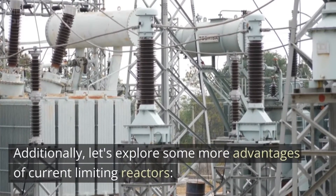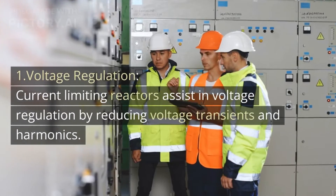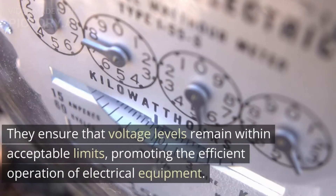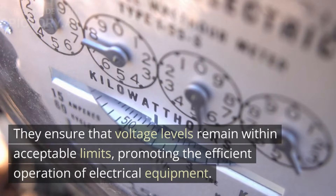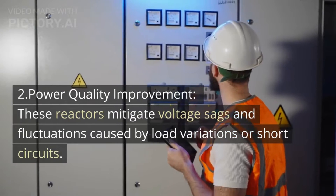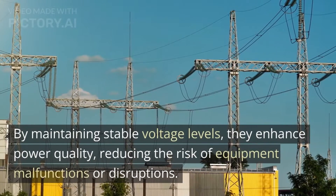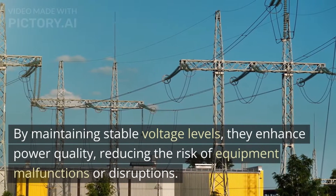Additionally, let's explore more advantages of current limiting reactors. Number one, voltage regulation: current limiting reactors assist in voltage regulation by reducing voltage transients and harmonics. They ensure that voltage levels remain within acceptable limits, promoting the efficient operation of electrical equipment. Second, power quality improvement: these reactors mitigate voltage sags and fluctuations caused by load variations or short circuits.